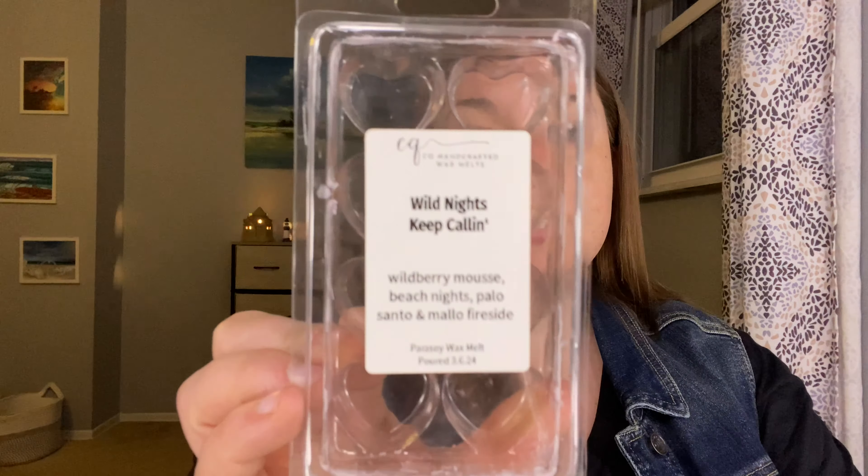Then I finished a clamshell in Wild Nights Keep Calling. This one is Wild Berry Moose, Beach Nights, Palo Santo, and Mala Fireside. I melted this in my kitchen and this was really, really nice — so pretty. The Wild Berry Moose is really good. You get that creaminess from the beach nights or the marshmallow fireside, Palo but just like a hint of smoky.